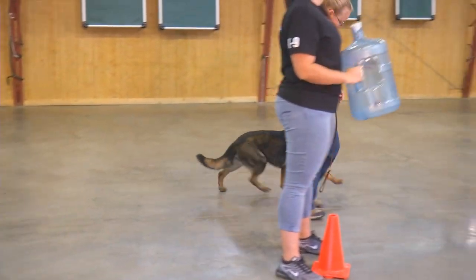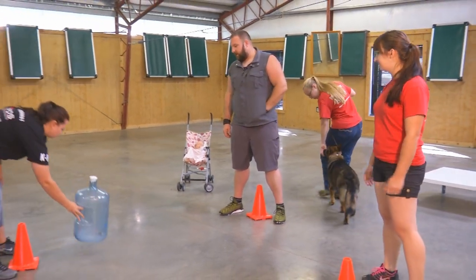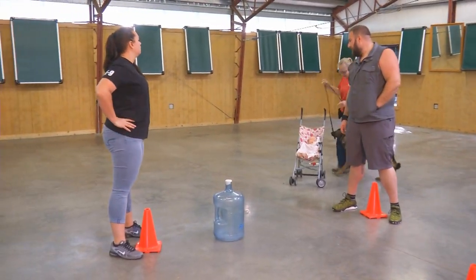Without further ado, we are introducing Kiva Von Proof and Puddin, a two-year-old shepherd female who's been in program for her entire two years.